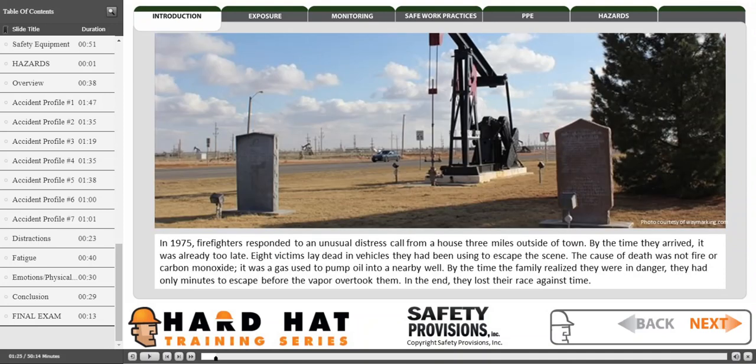In 1975, firefighters responded to an unusual distress call from a house three miles outside of a town. By the time they arrived, it was already too late. Eight victims lay dead in vehicles they had been using to escape the scene. The cause of death was not fire or carbon monoxide — it was a gas used to pump oil into a nearby well.